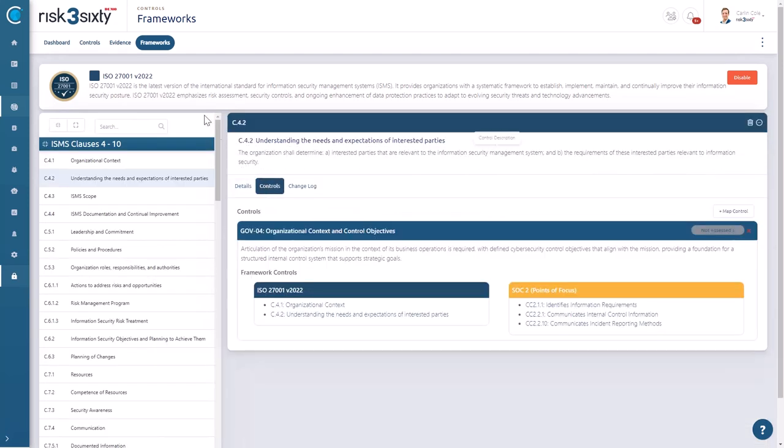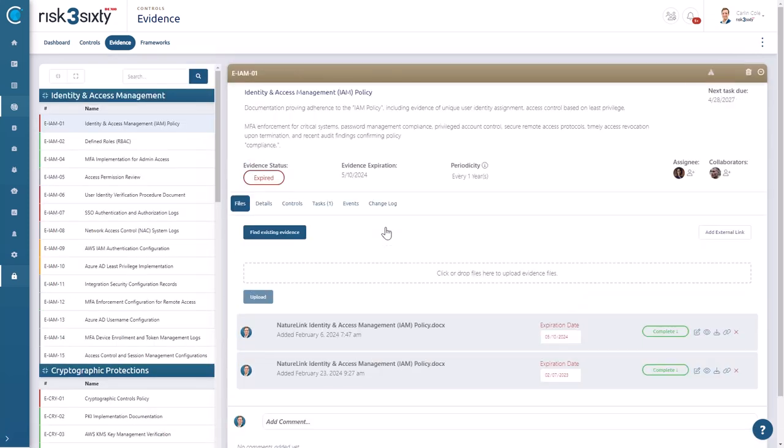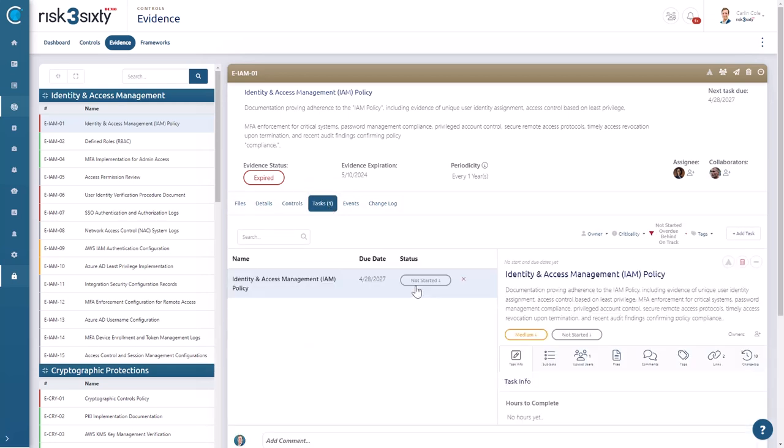To further streamline your operations, Full Circle centralizes evidence management. This means that documentation once provided by Tommy for one audit can be intelligently repurposed for others. No more redundant requests or confusion. Each piece of evidence is collected once and linked to all relevant controls, simplifying Tommy's workload and your communication, ensuring compliance with minimum disruption.